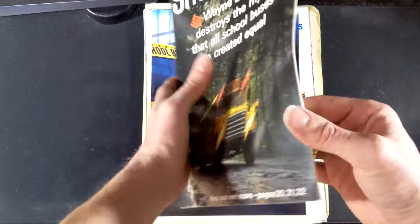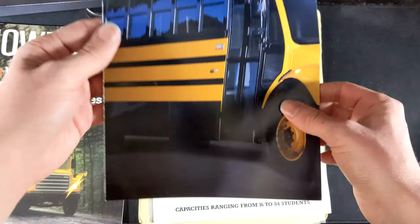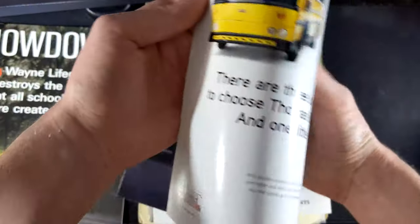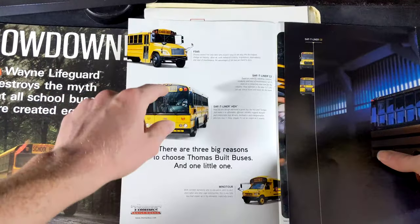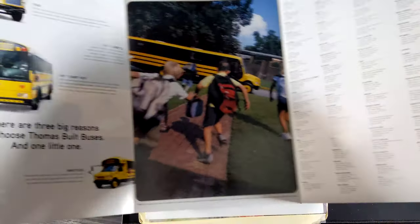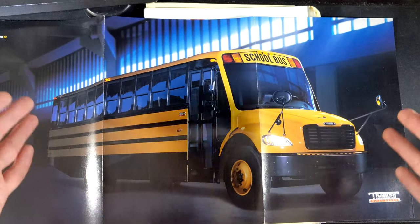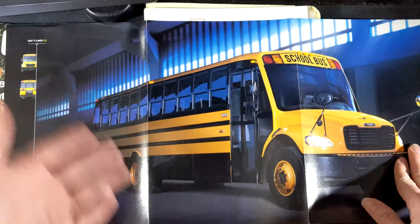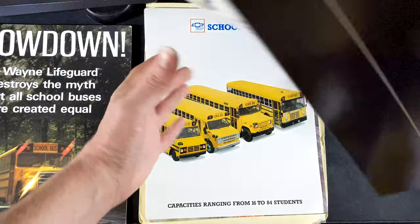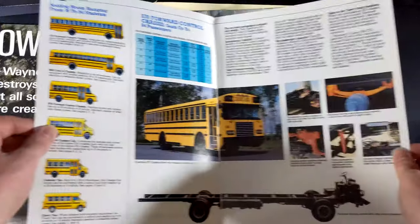We're going to look at this giant brochure last. First, I see this one right here — obviously we are taking a look at a C2 brochure. This should be pretty early, 2003 maybe is my guess. Let's see if we have a year anywhere... copyright 2004. Look at this: the FS65, the C2, the HDX, and the Minotaur. I've seen all these pictures online before, but it's nice to have an actual physical copy.